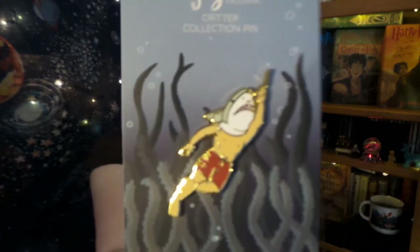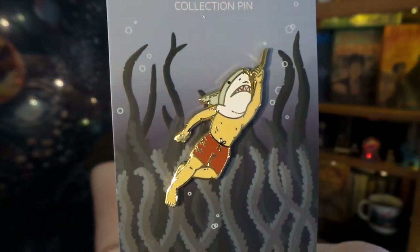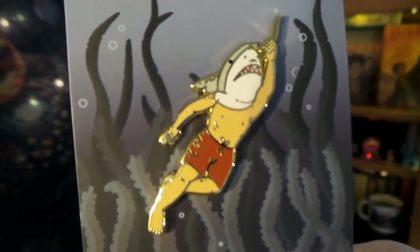Speaking of pins, I happen to have another one here. Nothing on the back, but the front speaks for everything because only LitJoyCrate could come up with a Viktor Krum with his shark head pin. That is beyond hysterical and unique, and Krum's looking pretty good. I cannot wait to put that on my Harry Potter pin banner.